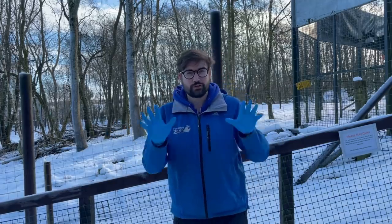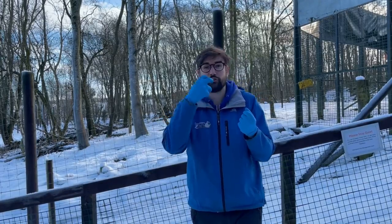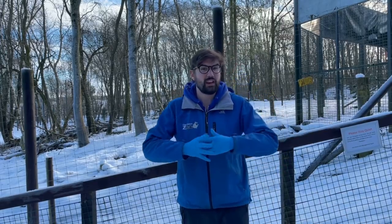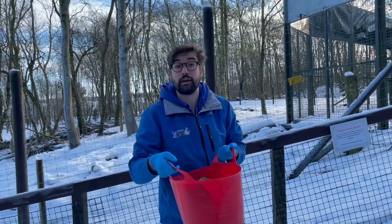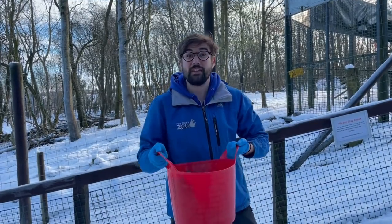We've come here because brown bears are a perfect example of an omnivore. These guys are omnivorous — they eat lots of plant material, lots of fruits, but they also eat some meat and protein. They'll eat fish, they'll chase small animals, small mammals like rabbits, and occasionally things like deer as well. These guys are capable hunters, but they're also very good at foraging. I've brought along an example of some of the foods that the brown bears here at Five Sisters Zoo are fed.